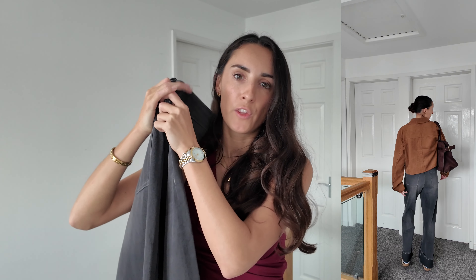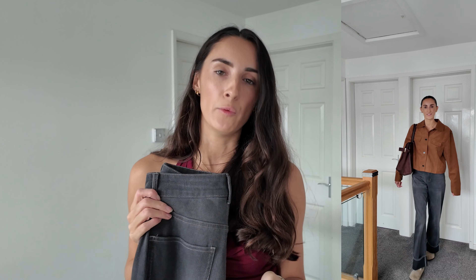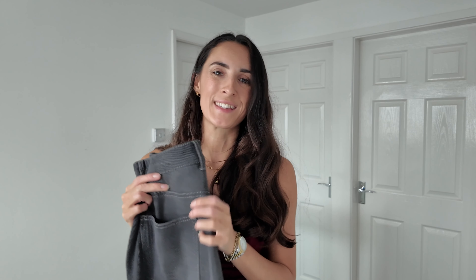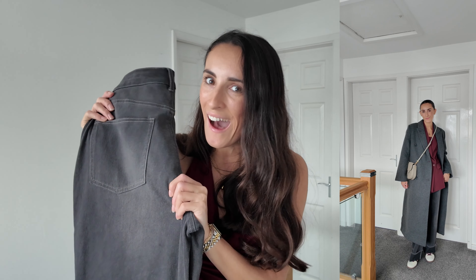I went for a size extra small in these and I went for the tall option. I am five foot six and as you can see these are full length on me, so if you're around five six I would probably go for the tall option. These are a great option to style casually — I'm also loving the burgundy trend at the moment so this gray color is perfect for that. Throwing these on with a plain white top, a long coat, some trainers and a crossbody bag is a perfect roaming-the-city, shopping day outfit.